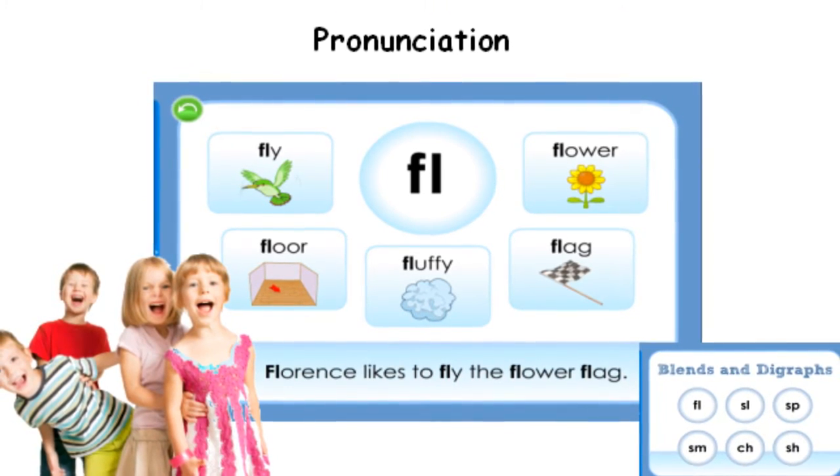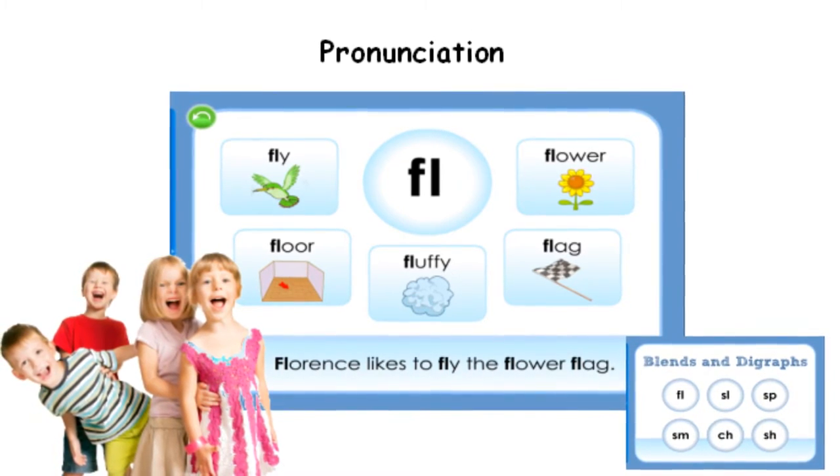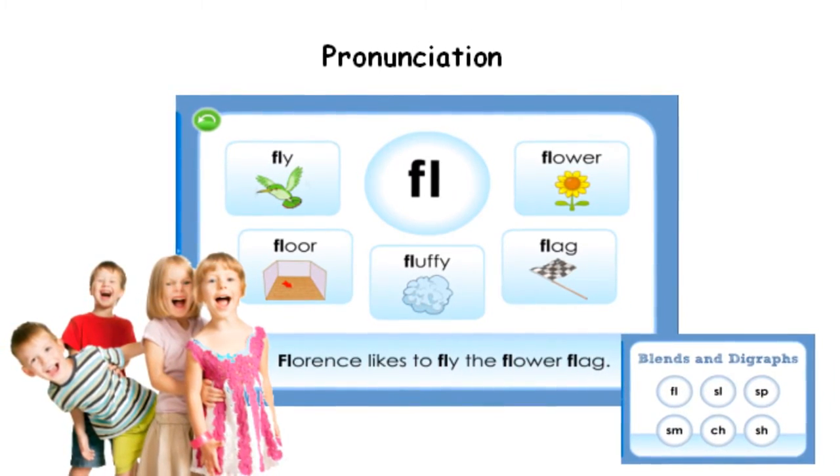Students are taught to speak with proper diction through phonics. In the process, they acquire the skills to read and decipher new words.